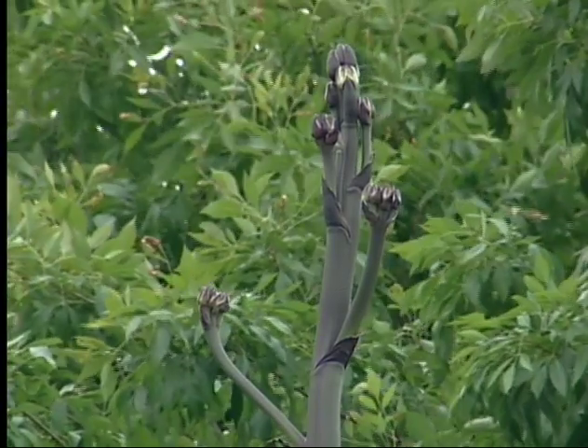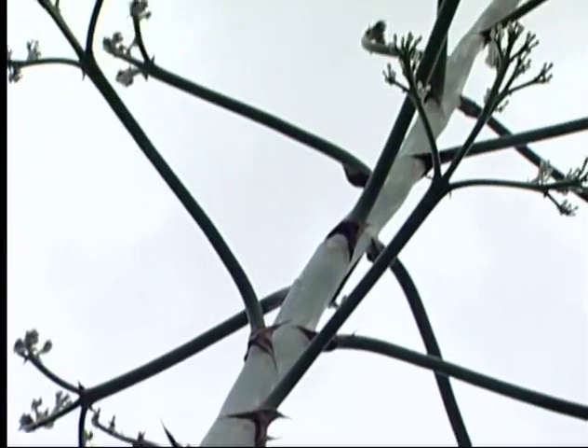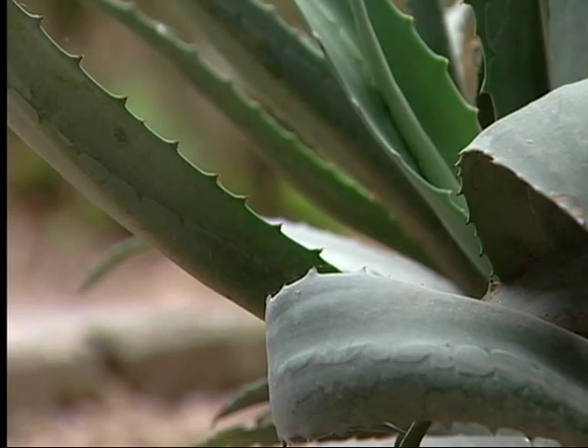It doesn't bloom until it's at least 15 years old. Then it grows a stem that can reach 40 feet. After blooming, it will die, but runners at its base will carry on.